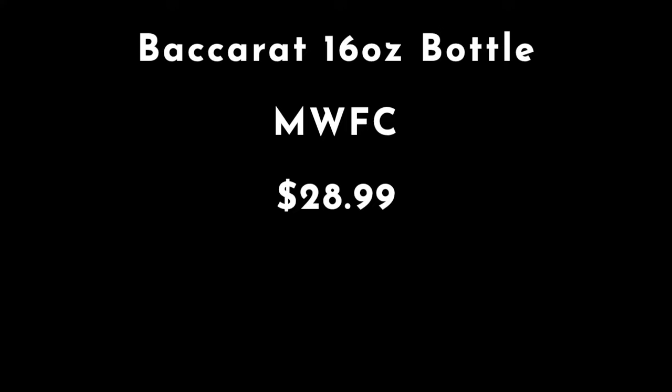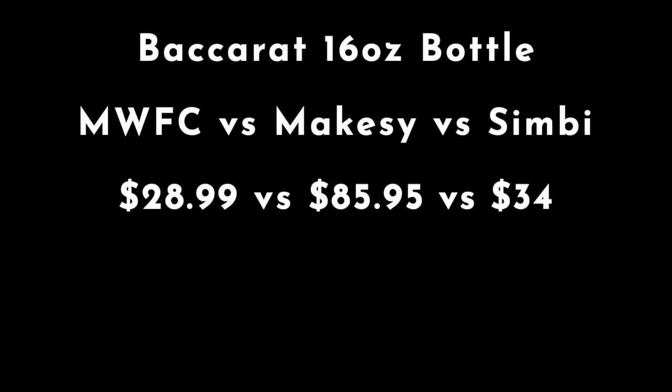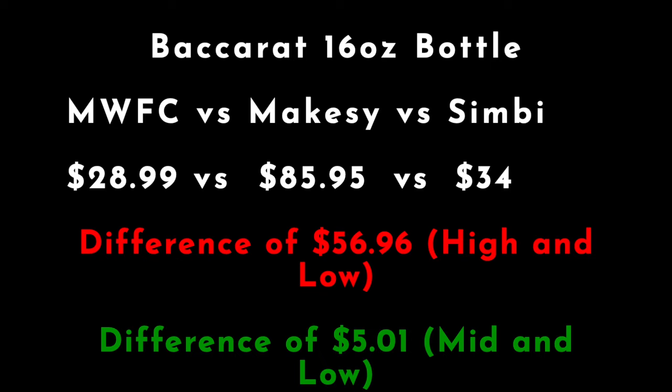So Midwest — a 16-ounce bottle of their Baccarat Rouge 540 type is $28.99. Makesy's Rouge Mahogany and Rare Musk, a 16-ounce bottle is going to run you $85.95. And a Baccarat from Simbi, a 16-ounce bottle is going to run you $34. So you're looking at about a $5 difference between Midwest and Simbi, and I don't think that is enough to say you've got to get the Midwest one. I think Simbi is absolutely worth it. If you want a true Baccarat fragrance, Simbi is the clear winner here regardless of price, because the ingredients that go into this are expensive. The winner is Simbi.